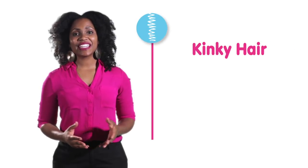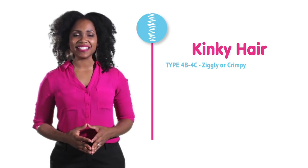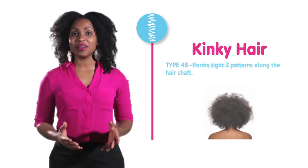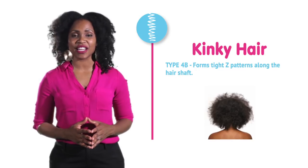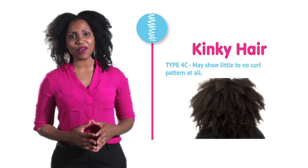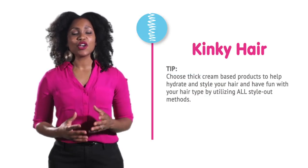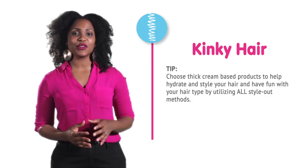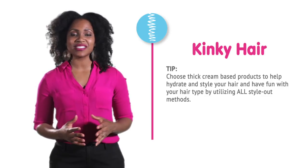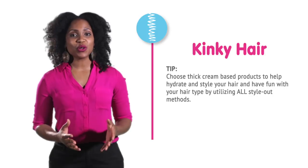Kinky hair is known as type 4B and type 4C. It is sometimes called zigly or crimpy. 4B hair forms tight Z patterns along the hair shaft, and type 4C may show little to no curl pattern at all. One helpful tip: choose thick, cream-based products to help hydrate and style your hair. Have fun with your hair type by utilizing all style-out methods, like the braid out, the twist out, and roller set styles.